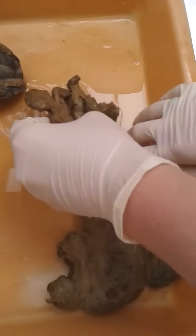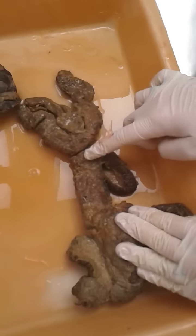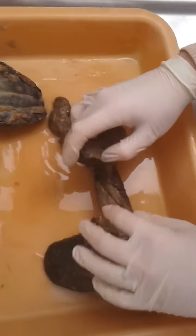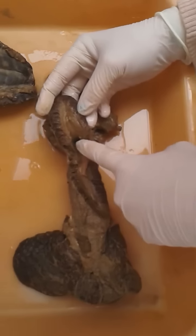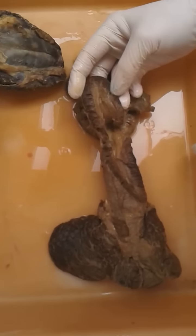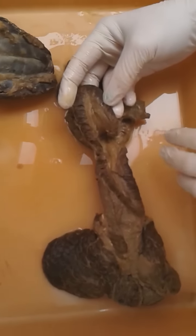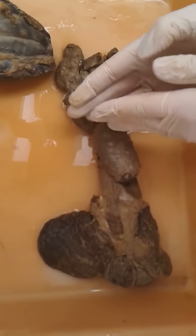You have the prostate gland there, just under the glandula vesicularis. The urethra is coming out of the bladder here, and it is divided into two parts: pars pelvina and pars spongiosa. Pars pelvina is further divided into pars pre-prostatica and pars prostatica.